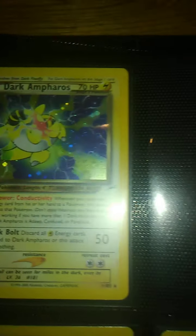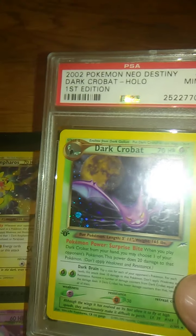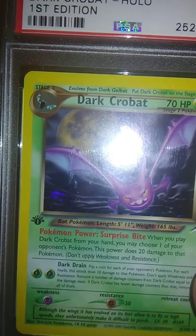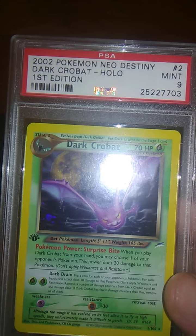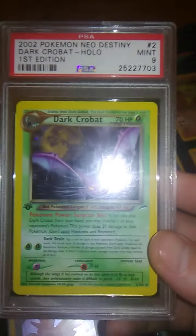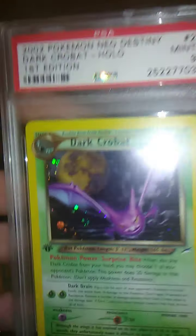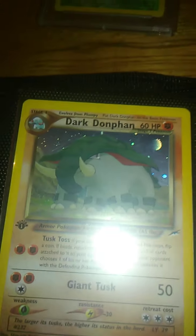We got the Dark Ampharos — love this card. We got a hole here — what's going on? We got a graded card. Now, I bet you're wondering — I thought you don't collect much graded cards. Well, I had the option of buying an ungraded moderate played first edition Dark Crobat for $42, or I could get this graded one for also like $45. Old cert, new cert — it's all the same to me. Love this card. Got the moon in the background. I got this one super cheap.